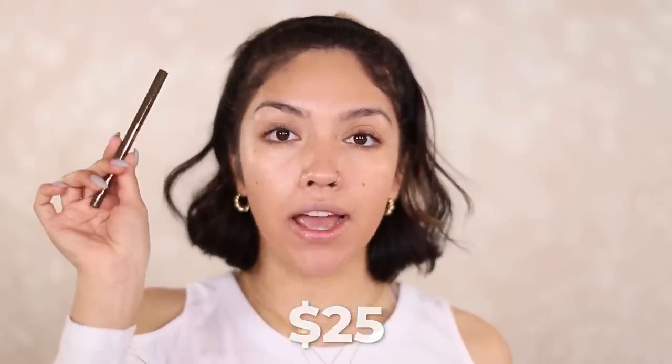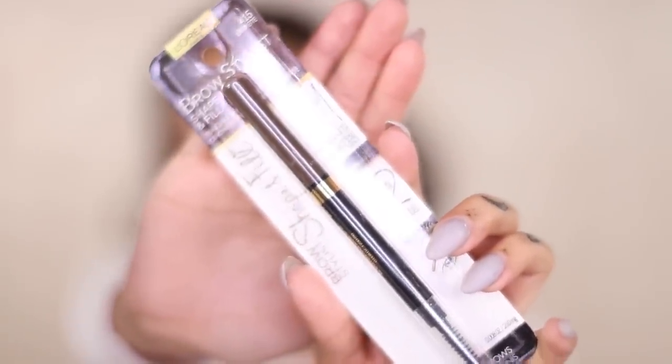The L'Oreal foundation has a lot more coverage than Charlotte Tilbury's. For eyebrows, I have the Brow Lift by Charlotte Tilbury in shade black brown, and on the L'Oreal side I have the Brow Stylist in shade brunette. These could honestly be dupes for each other — the formulas are so similar. The L'Oreal one does take a little more of a learning curve because it's a bit thicker, but it's a really good brow pencil.